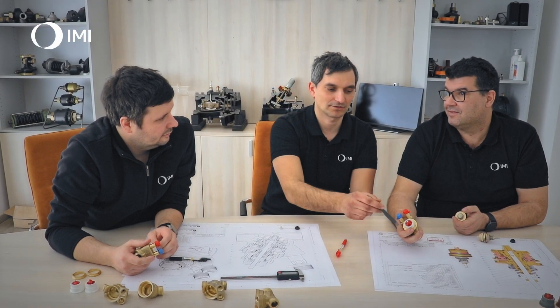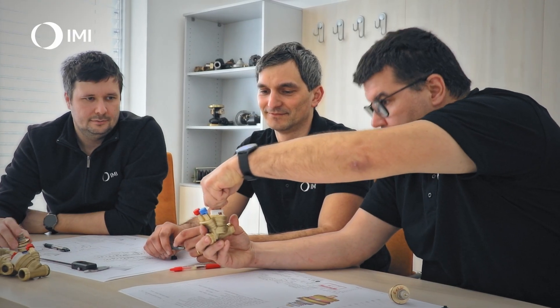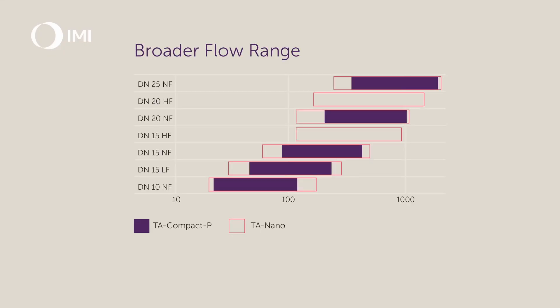The number of components have been reduced, it takes up less space and it weighs less than the TA Compact-P. The flow rates have been improved with a larger flow span per dimension. For example, dimension 15 high flow of TA Nano covers the TA Compact-P dimension 20, meaning that you can choose a smaller valve and still reach your design flow.